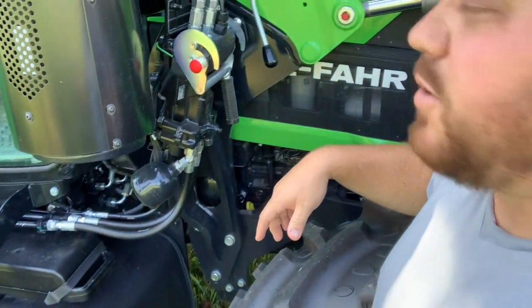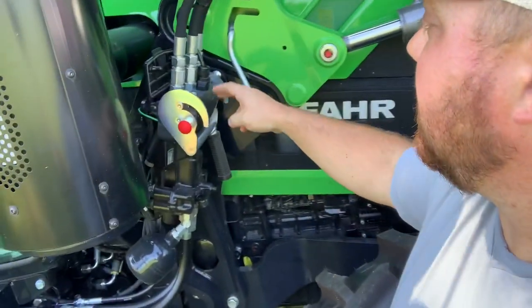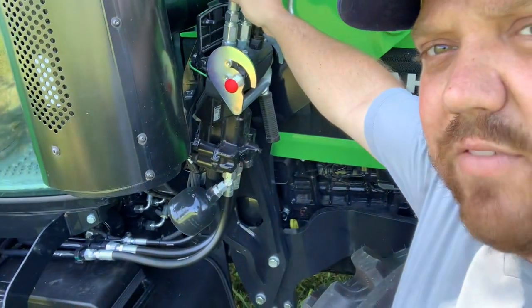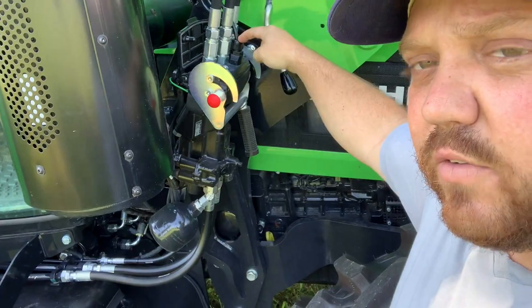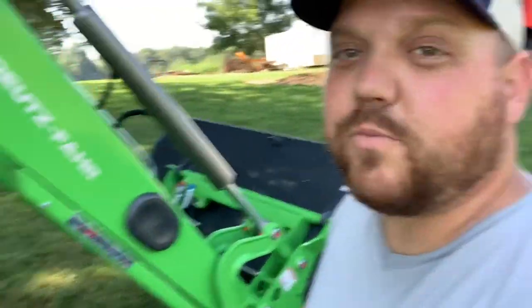A neat feature about your loader — there are actually several with the Stoll FC30 loader. One handle, quick attaching with flat-face couplers to take off your hydraulics and your built-in third function kit. The Stoll FC30 also features a comfort ride. It's an amazing thing.